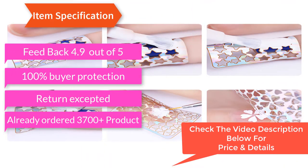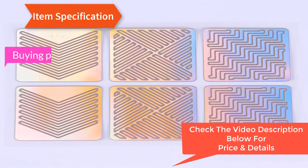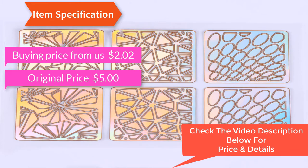100% new retail, feedback 4.9 out of 5, 100% buyer protection, return accepted. Already ordered 3,700 products. Buying price from us: $2.02, original price: $5.00.